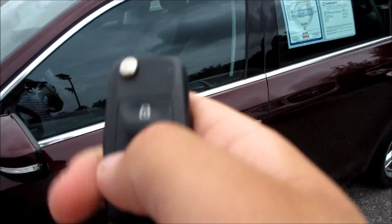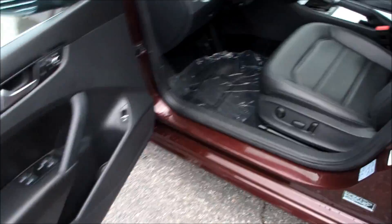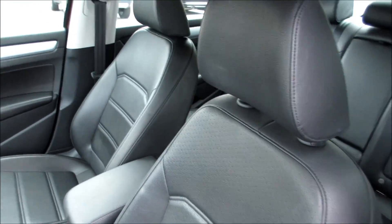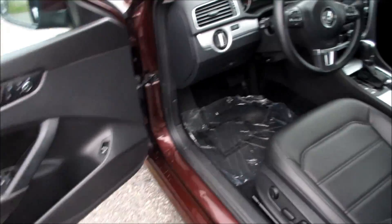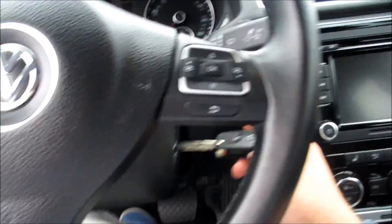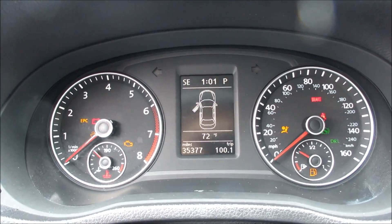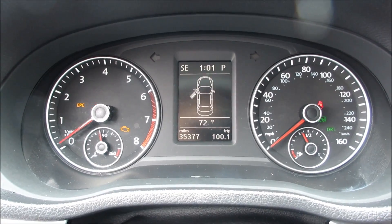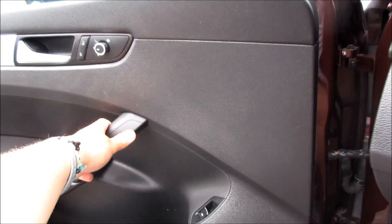You do just get your standard Volkswagen key fob with your lock, unlock, and trunk release. Going ahead and unlocking this one — inside, this car has the Titan Black VTX leatherette interior.